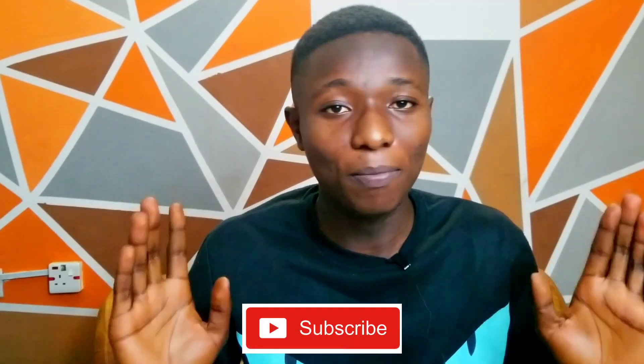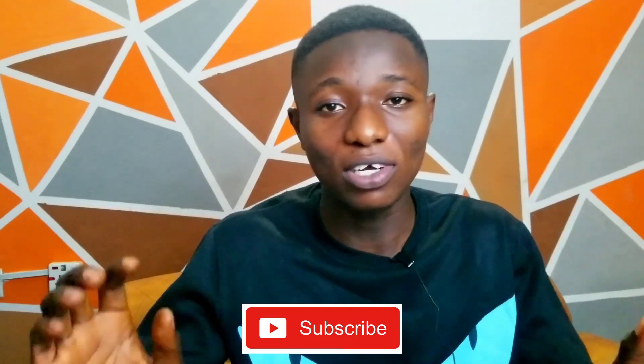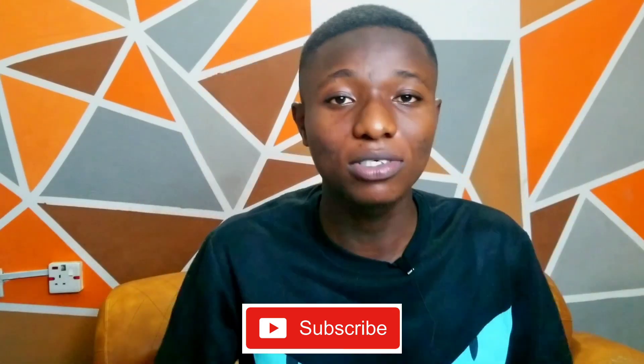Thank you for coming along with me today — that will be all. I hope you've learned one or two things. Thank you for coming to my channel; I'm very happy that you watch my videos. Make sure you subscribe to this channel. Thank you, and God bless — peace be unto you.